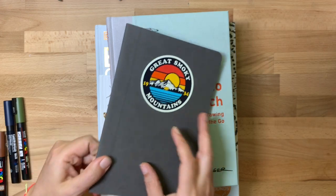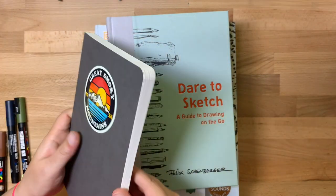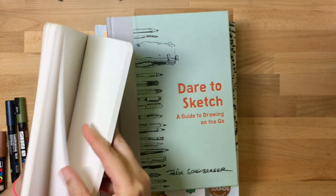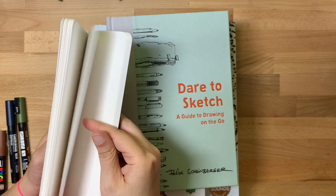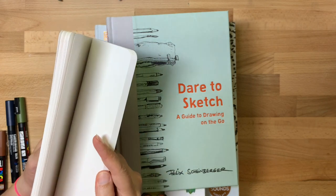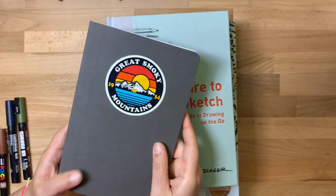This is a larger Epsilon sketchbook that I haven't put anything in. As you can see the paper is thick — at least thicker than the Moleskine Art Creation paper. Epsilon series, great cover. I really love these.